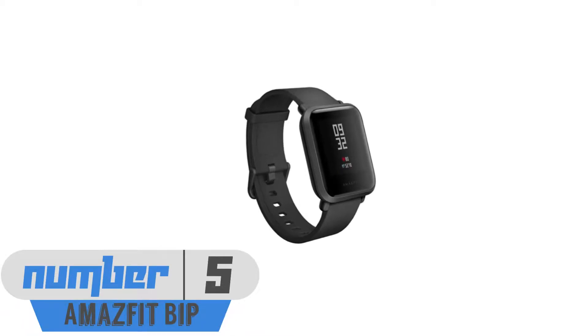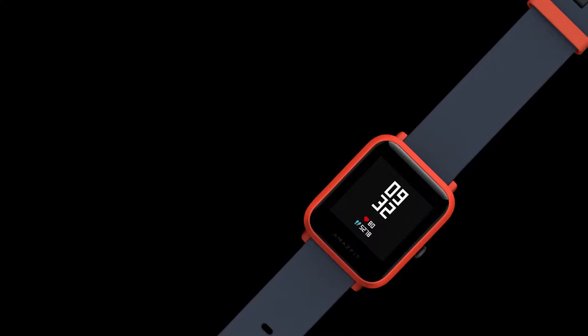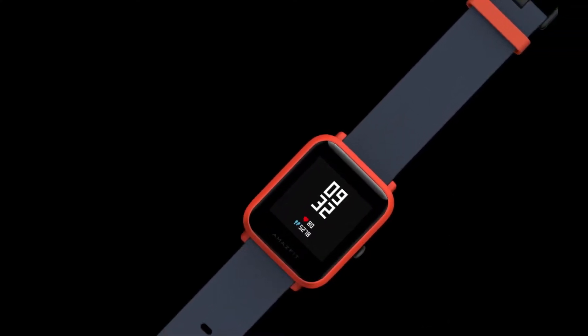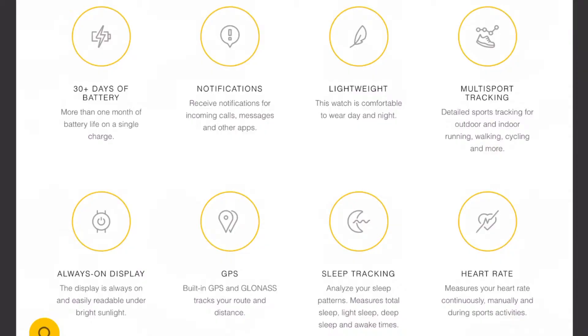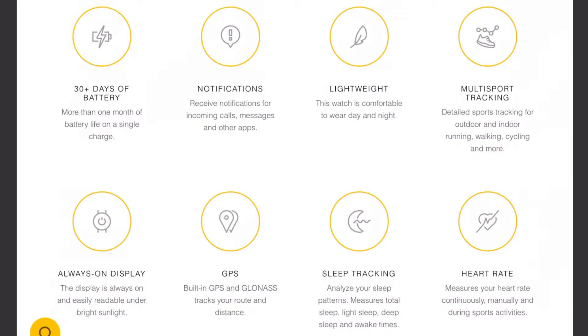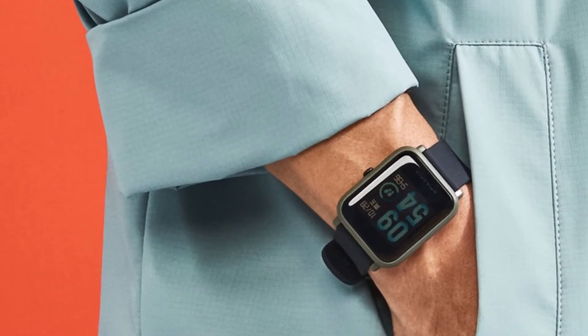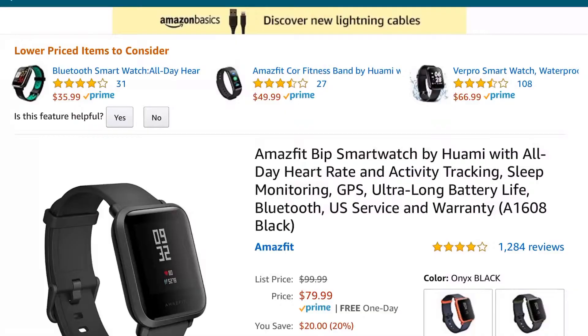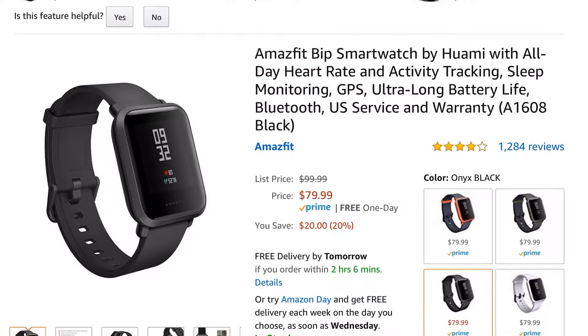At number five, the Amazfit Bip. You may not have heard about this one, but it had to be included solely because of the value it provides. If you're looking for a solid smart watch for notifications, heart rate and activity tracking, GPS, and not to mention a crazy long battery life, look no further. This watch comes in at only $80, and you're able to find lots of deals for it on Amazon as well.